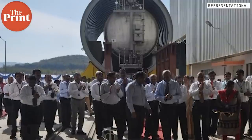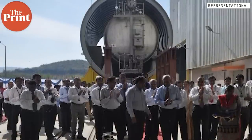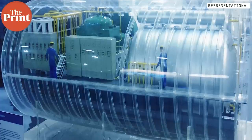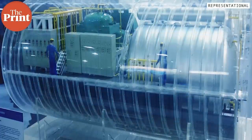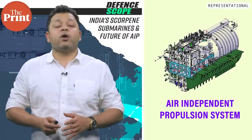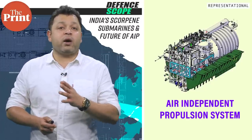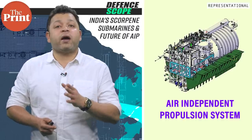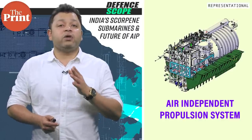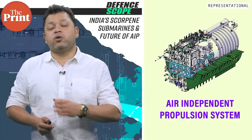The AIP system has to be tested at multiple levels to ensure foolproof integration. As part of the agreement, the Naval Group of France will certify the AIP designed for integration in the submarines. The road ahead will include detailed design certification of the energy module, performed by the NMRL along with Indian industry, and designs of the platforms impacted by the AIP integration, done by the Naval Group.